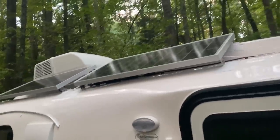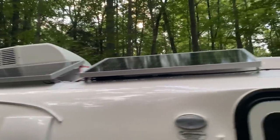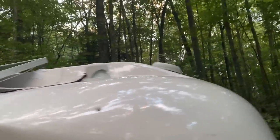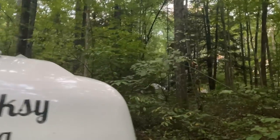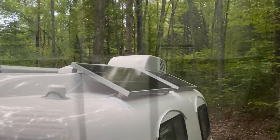I added solar panels to the top — four 100-watt Renogy monocrystalline solar panels. Alright, let's take a look on the inside.